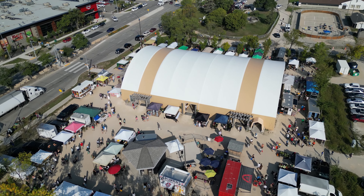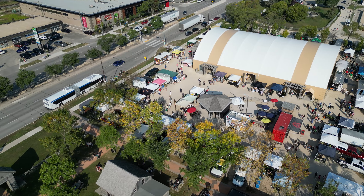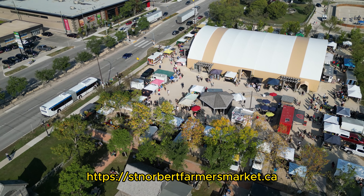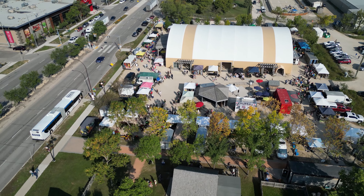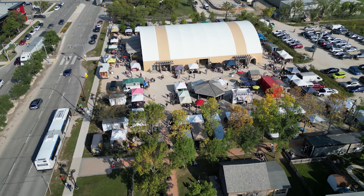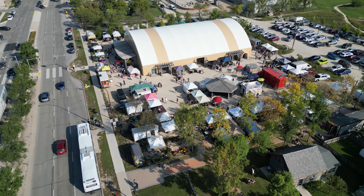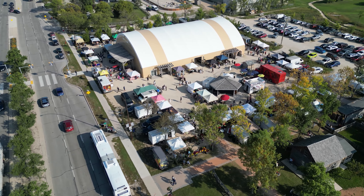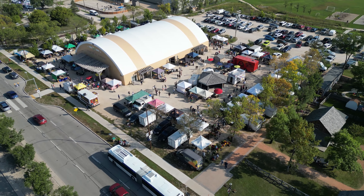The market is open Saturdays and Wednesdays. Times vary depending on the time of year, so it's best to consult the market's website for details. The market is located at 3514 Pembina Highway in St. Norbert.